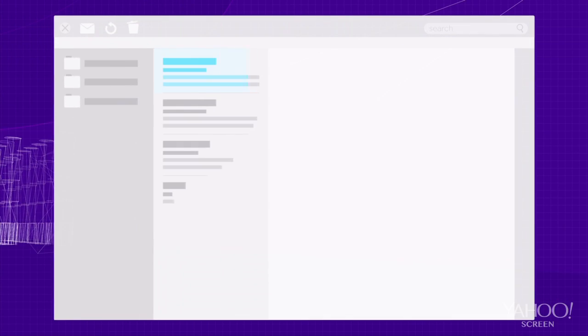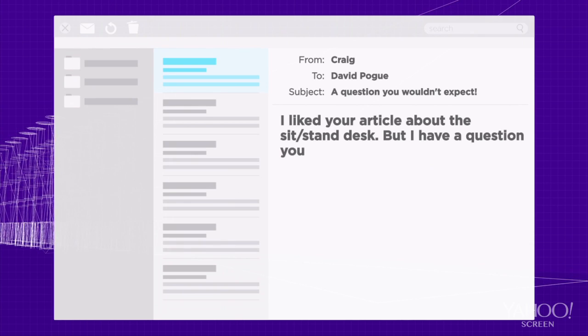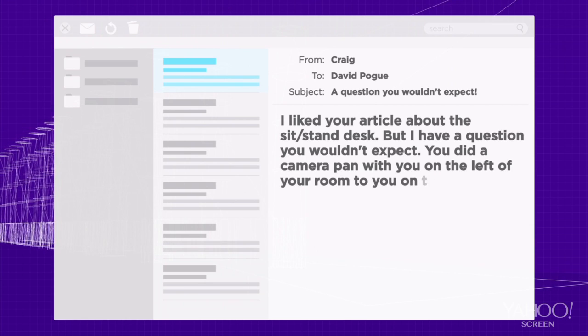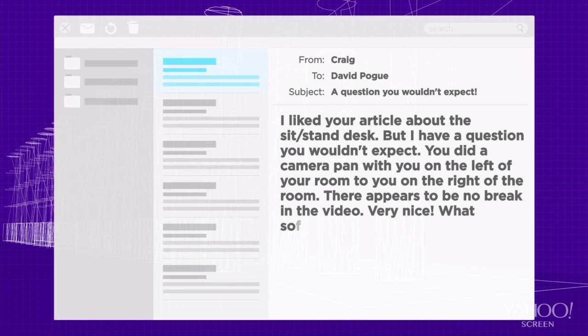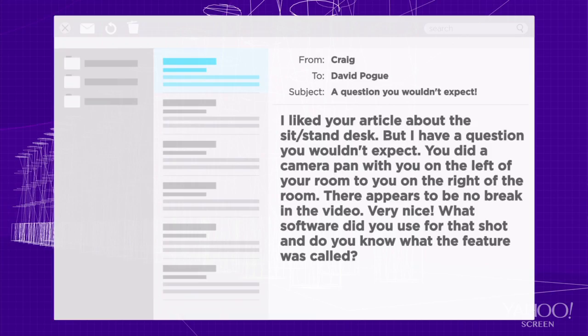Hello, and welcome to another pulse-poundingly exciting episode of Ask Pogue. Today we have a short and sweet question from Craig, who asks: I liked your article about the sit-stand desk, but I have a question you wouldn't expect. You did a camera pan with you on the left side of the room to you on the right side of the room. There appears to be no break in the video. Very nice. What software did you use for that shot, and do you know what the feature was called?